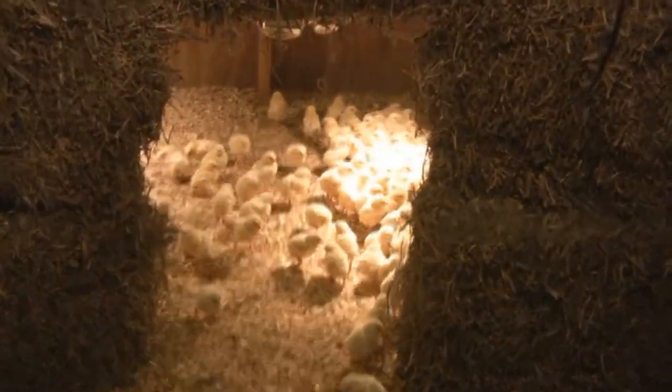So you buy them as chicks? Day old — one day old only. Day-old chicks.